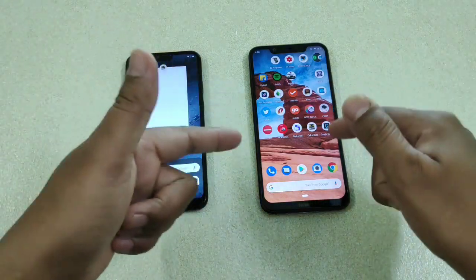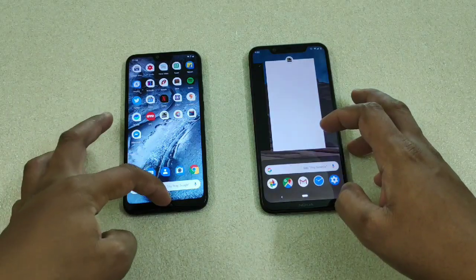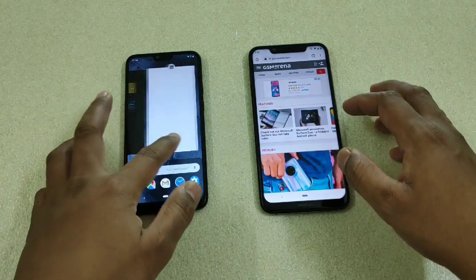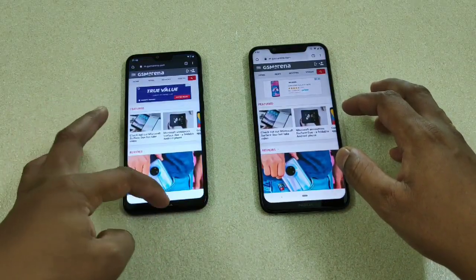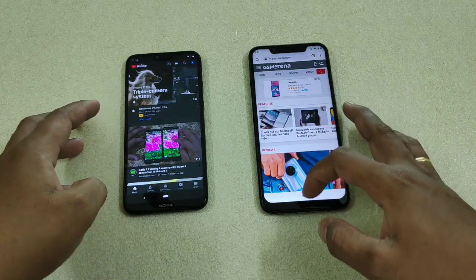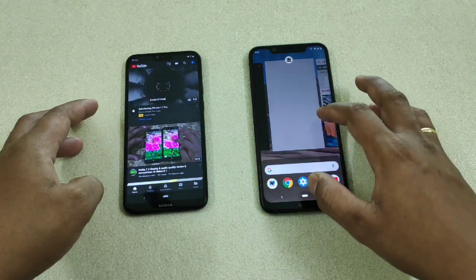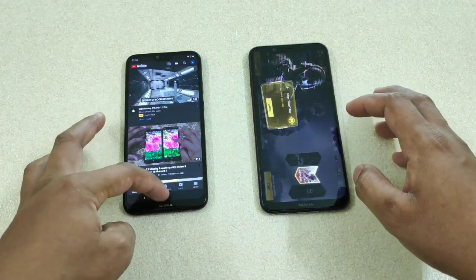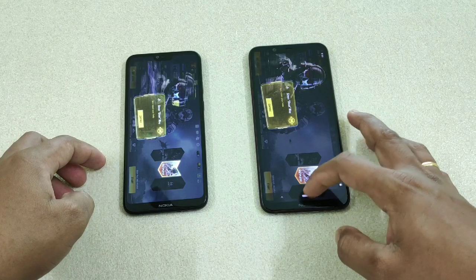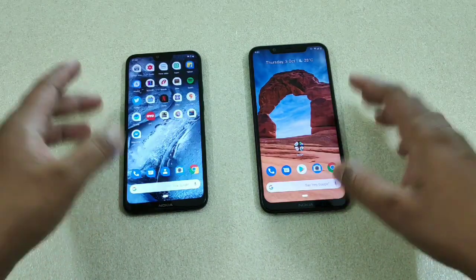Now let's check RAM management. We'll try to reload that webpage — still in memory on both. Next, YouTube — still in memory, no problem on either device. Next, the real test — the game — still in memory on both. So you can see the 636 is also performing really well in RAM management.